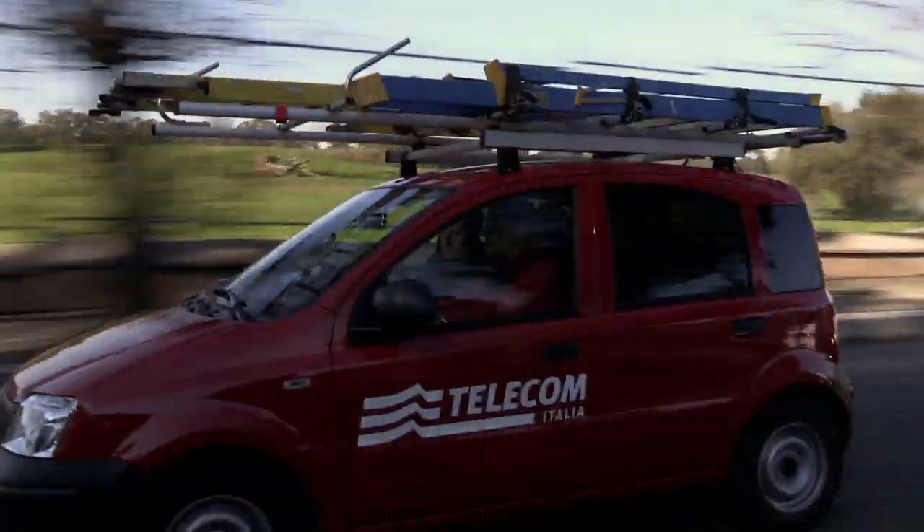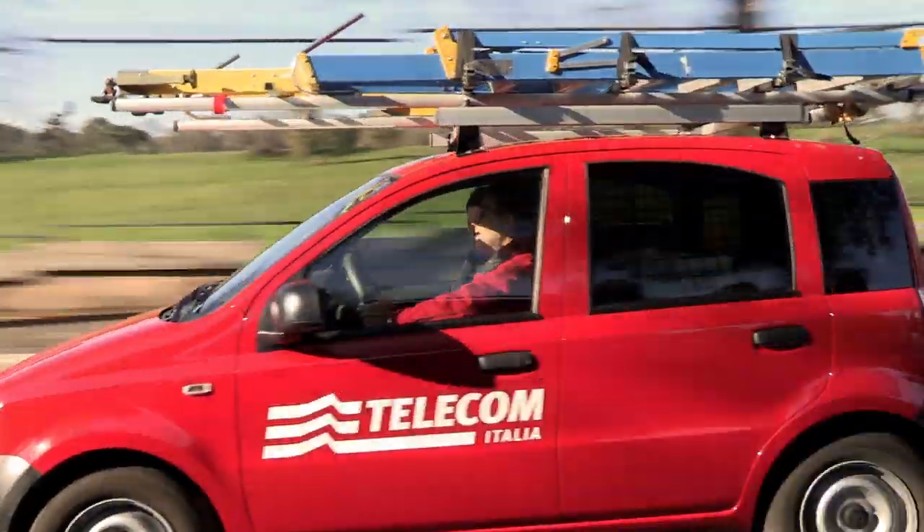Alessandro, which cities is this technology already available in? Some areas of Rome, Turin and Naples, and by 2014 the new network will be available in 100 Italian cities, following Telecom Italia's coverage plan.